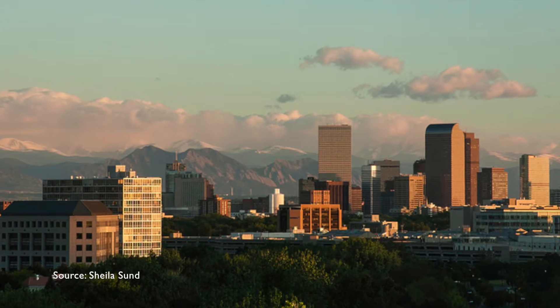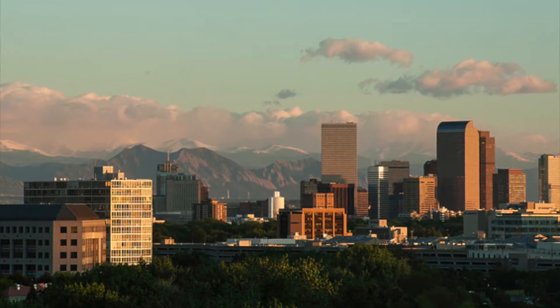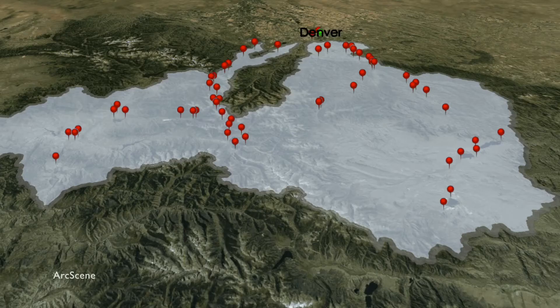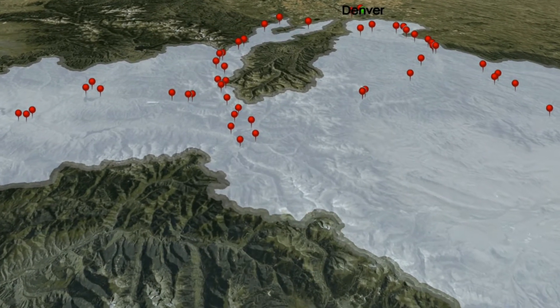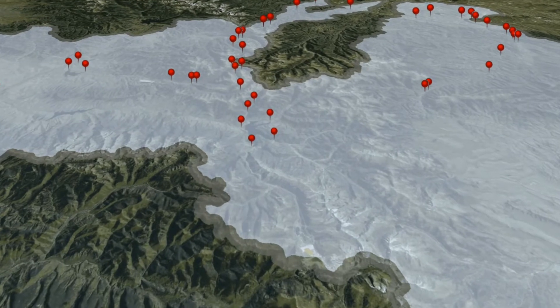The Denver Water Collection System provides water to over 1.3 million people in the city of Denver and its surrounding suburbs. Denver Water uses five mountain reservoirs to collect surface water from streams, rivers, and lakes over a watershed of 3,100 square kilometers.